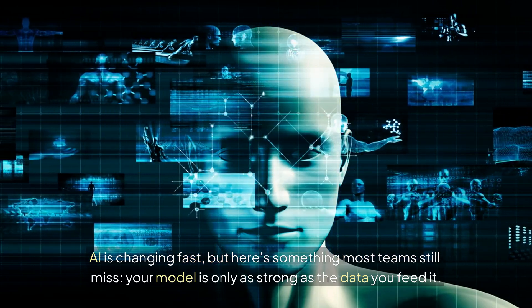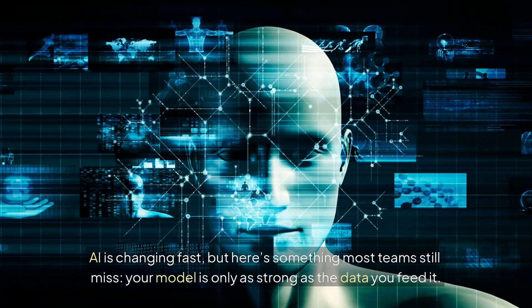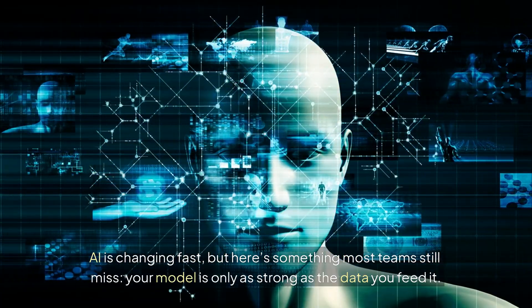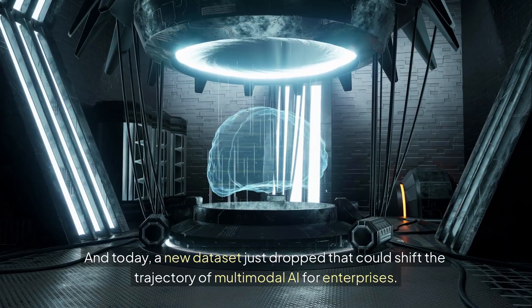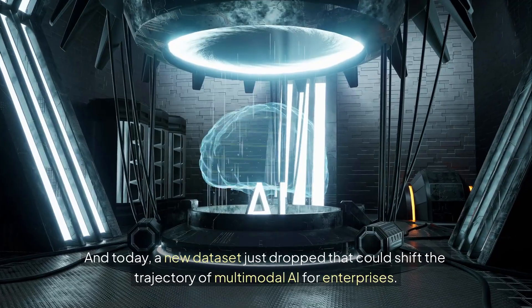AI is changing fast, but here's something most teams still miss: your model is only as strong as the data you feed it. And today, a new dataset just dropped that could shift the trajectory of multimodal AI for enterprises.